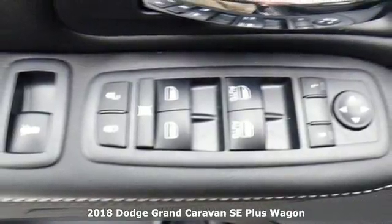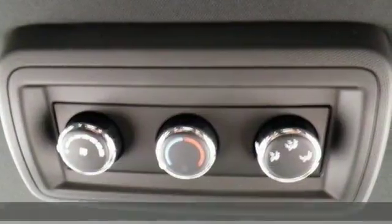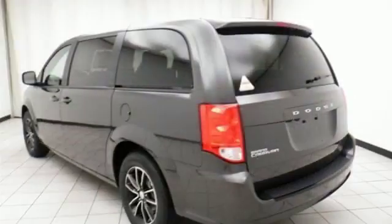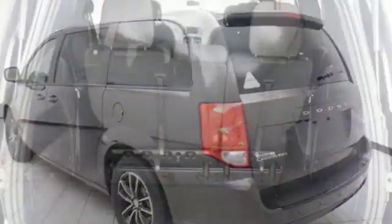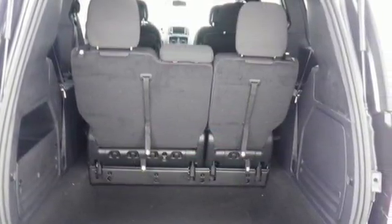It boasts an impressive list of features like these: external memory control, power heated mirrors, dual zone climate control, auto dimming rear view mirror, remote engine start, and manual tilting steering column.